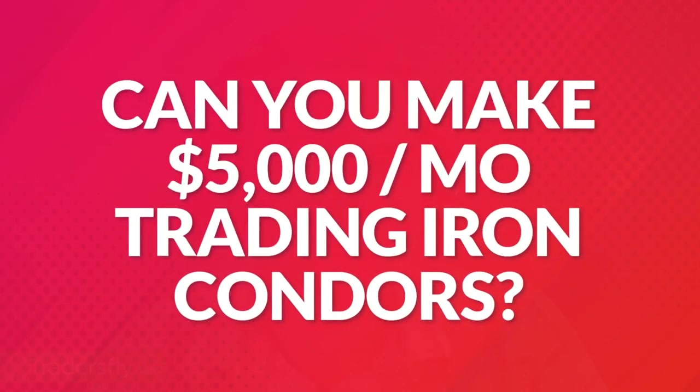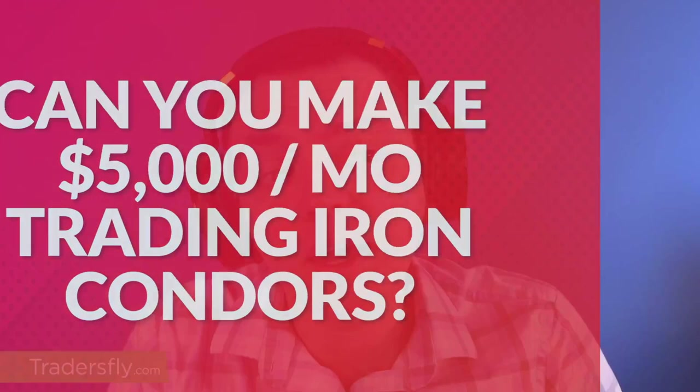Hey, this is Sasha. Thanks for joining me in today's video. What I want to share with you in this episode is: can you really make $5,000 a month trading iron condors, and what kind of capital would it take to make that happen?